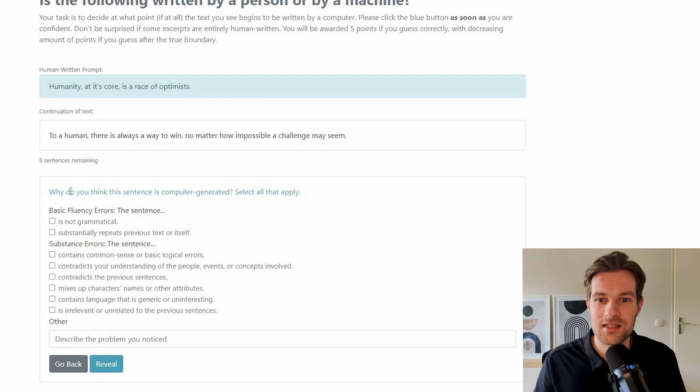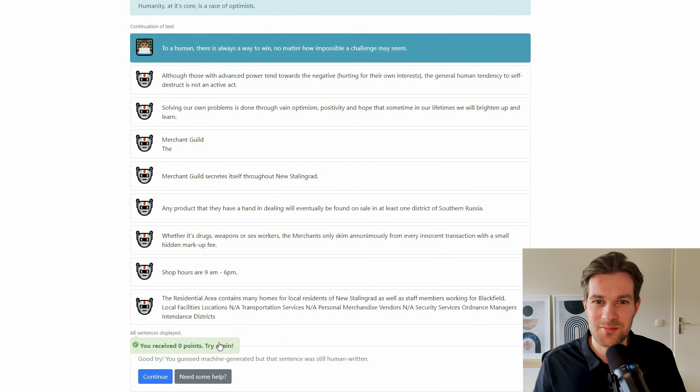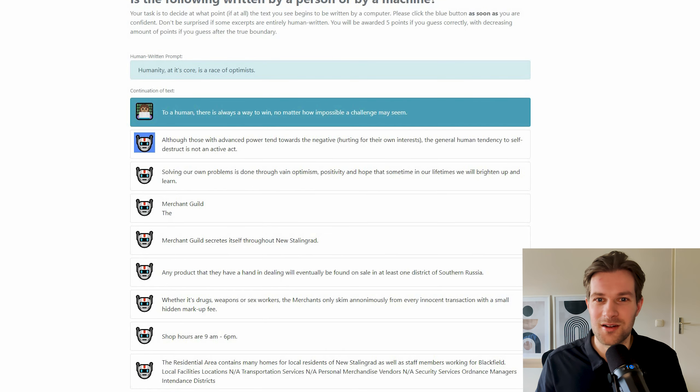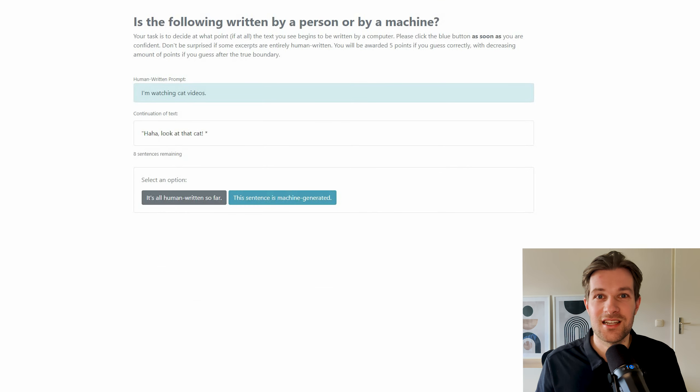It asks why I think the sentence is computer generated — I select that it sounds a bit generic. Then I press reveal. I received zero points — this is actually written by a human. On the left it shows 'not a robot,' so it really was a person. I'm going to try one more because it's a lot of fun to share with friends. The next prompt is: 'I'm watching cat videos' — and then we get a continuation.